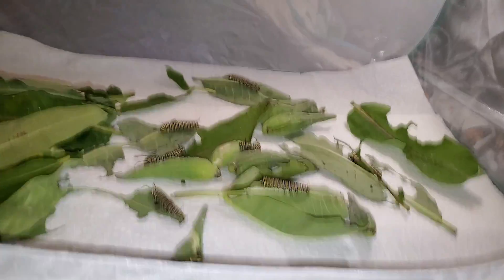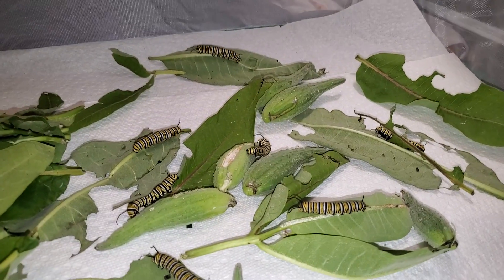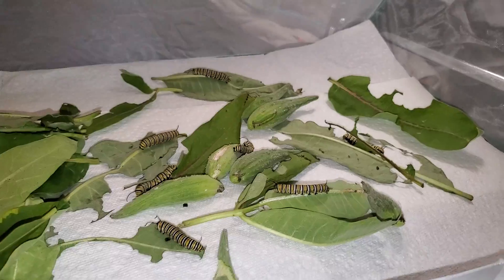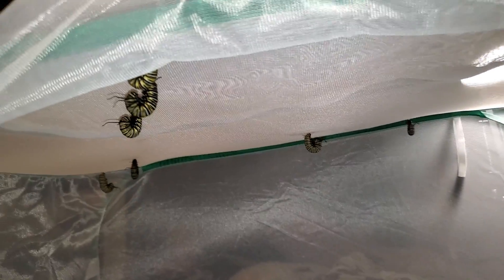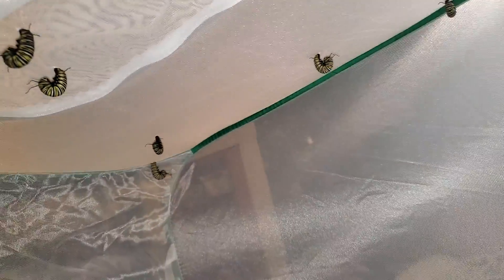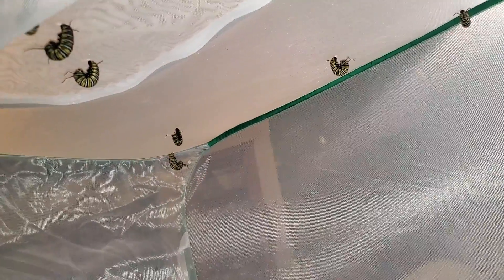I would say by tomorrow the rest of them should be finished eating and looking for a place to make their silk buttons. Tomorrow, all of the ones that are hanging in J will pupate, which is turning into a chrysalis.